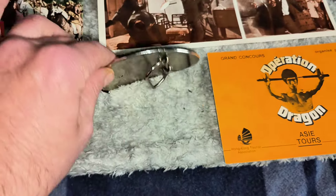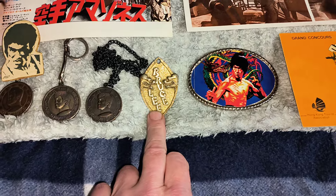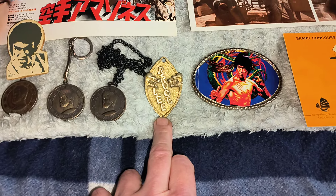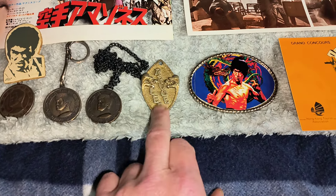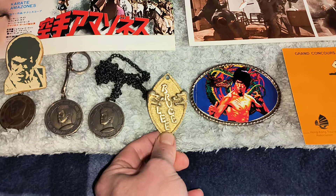1980s belt buckle. That was released in Dragon magazine that came out in the 70s — I think it was issue number 5. You could buy that for 75p. I've had that since the 1970s.